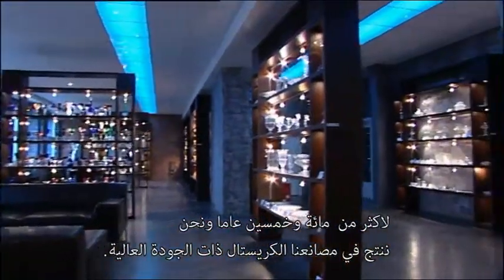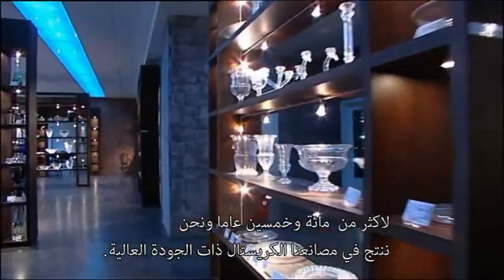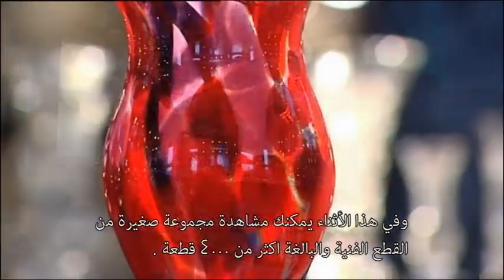For over 150 years we have produced high quality crystal in our factory. Here you can see just a small collection of over 4,000 pieces.